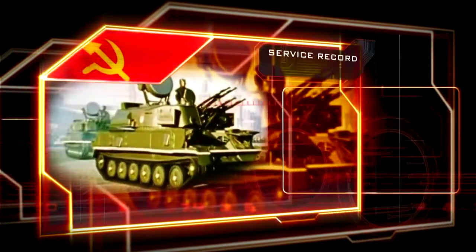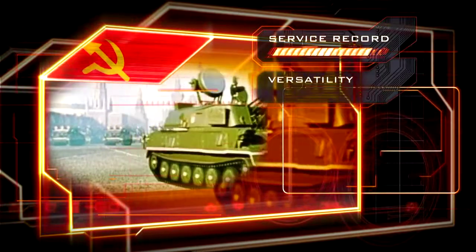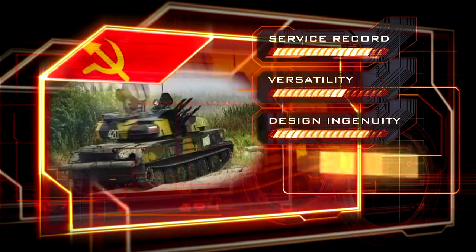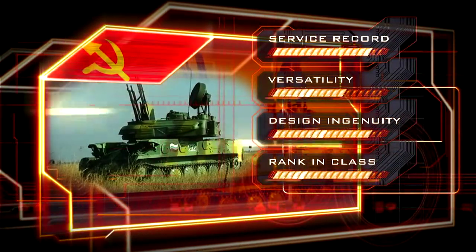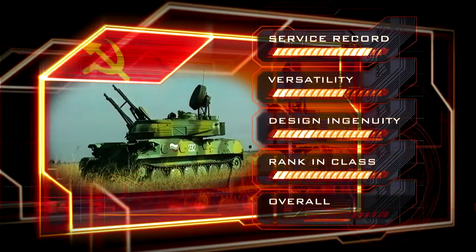The ZSU's distinguished service record goes back 50 years. It can engage ground targets as well as aircraft. The design was a world first. The ZSU-23-4 was the most feared anti-aircraft system of its time. Overall, the Schilke earns the number seven position.